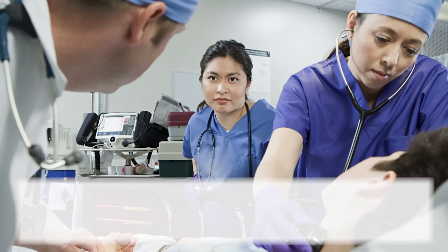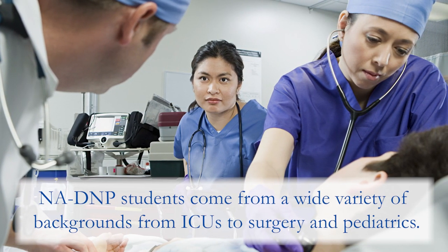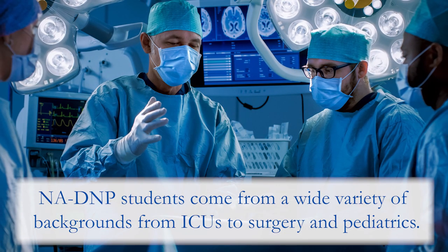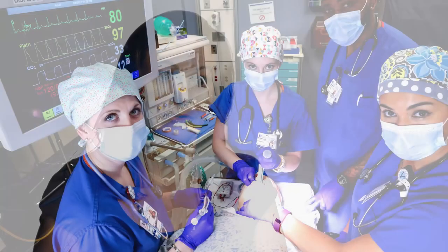We do have a variety of students with diverse backgrounds — rich ICU backgrounds anywhere from pediatrics to cardiothoracic, surgical ICUs, and many other intensive care unit backgrounds who apply to our program.